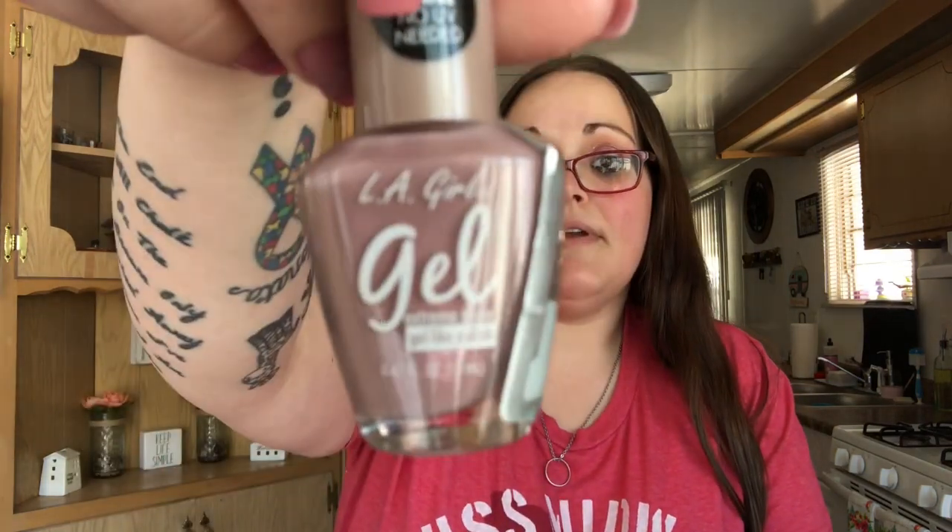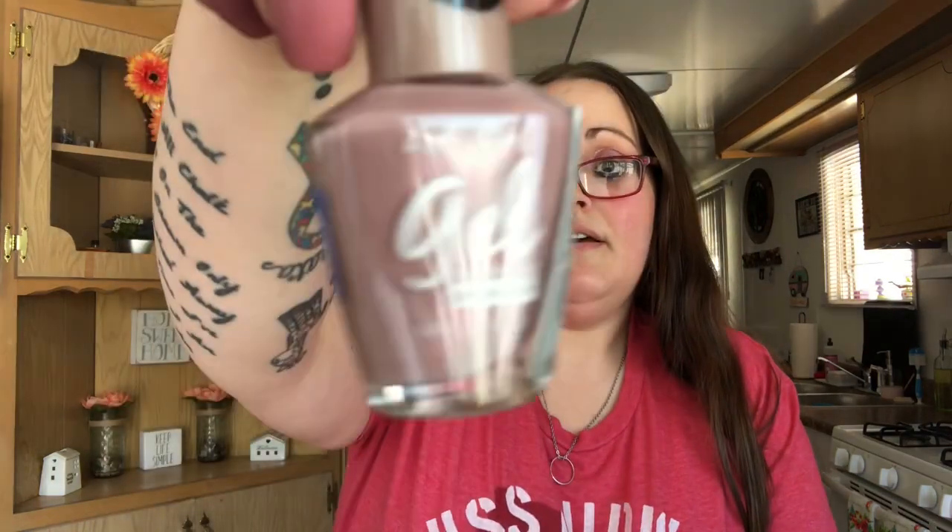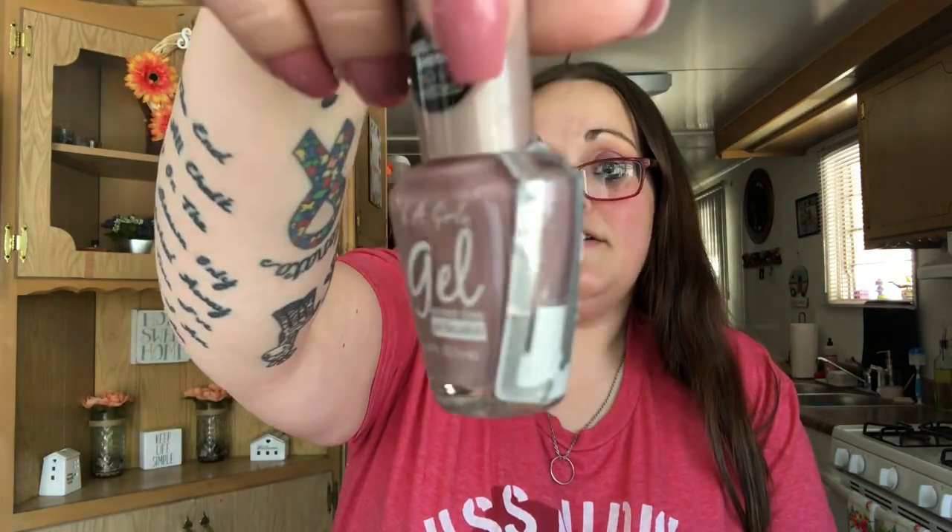We're going to jump right into it. I'm going to show you two things I picked up at Rite Aid. I went specifically looking for something, but they didn't have it in store even though it showed online — that happens a lot right now with the pandemic. But I picked up a nail polish because I really like this color. It's LA Girl Gel, a really pretty shimmery purple-pinkish color called Lingerie, and I'm super excited to try it.